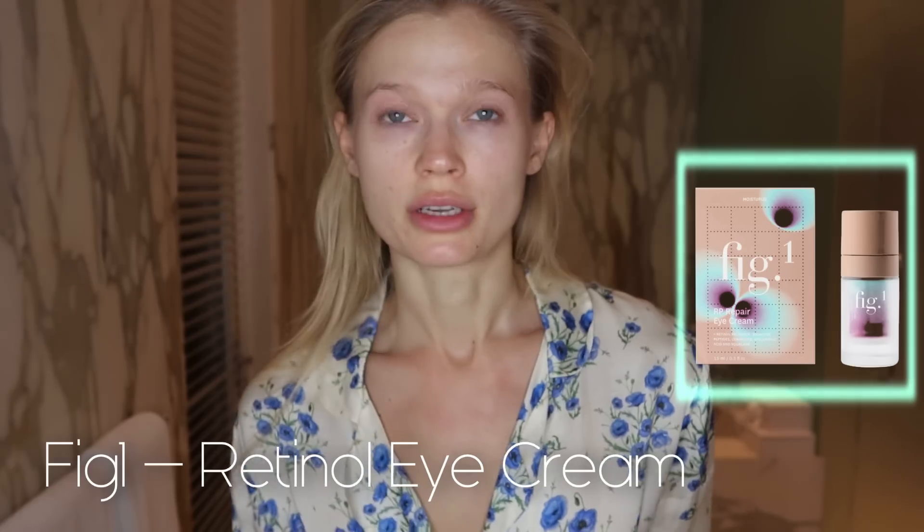Next step: eye cream. I have an interesting history with eye creams — I would often be allergic to them or they'd be too heavy. I finally found a great eye cream which I love — also from Fig One, same brand as the cleanser. It has a little bit of retinol, I think a very small percentage, because you can also use it during the day. I love it because it doesn't feel heavy but feels moisturized, and it's a great price point. I apply a little bit to my hands first and tap it in with tapping motions — an esthetician told me to never drag the delicate skin under your eyes, always tap.